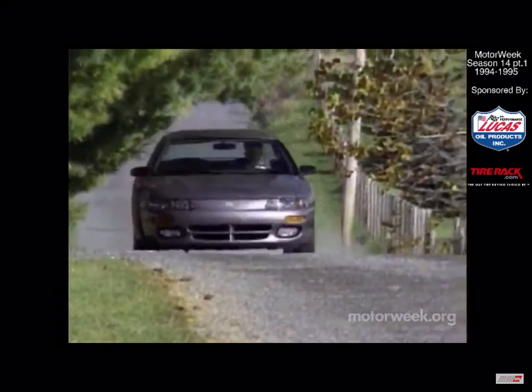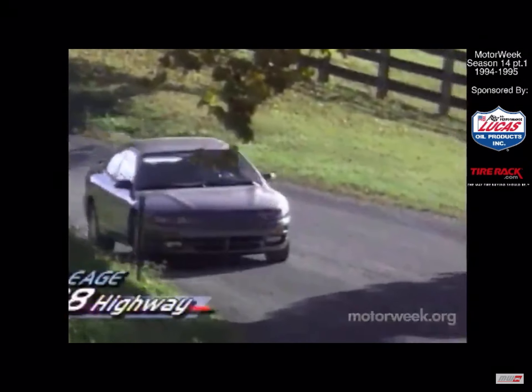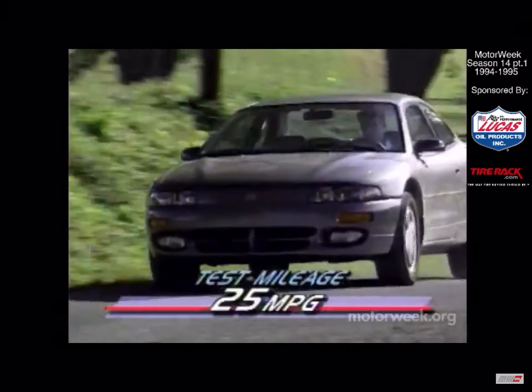It all comes together on the street, where the Avenger delivered a mature yet responsive driving experience. While the EPA estimates consumption at 22 city and 28 highway, our Avenger consumed fuel at a rate of 25 miles per gallon on our mixed test loop.